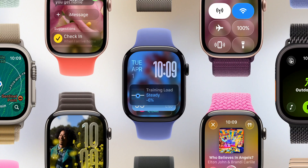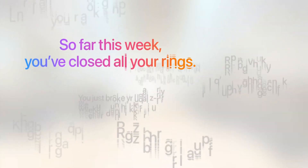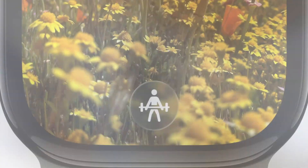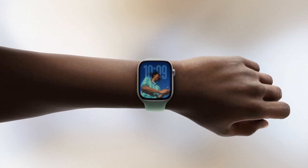Moving on to watchOS — along with the Liquid Glass refresh, there's a big emphasis on workout features. They refreshed the app for a better layout and added Workout Buddy, an AI that analyzes your historic workout stats and gives you live text-to-speech feedback on how you're doing during a workout. Smart Stacks are also more intelligent and get prompted on the watch face based on trends in your daily routine for easier access. There's also a new gesture called a wrist flick, so you can dismiss notifications, mute calls, and end timers one-handed. And as someone who uses Apple Notes for literally everything, I'm glad it's finally coming to the Apple Watch.